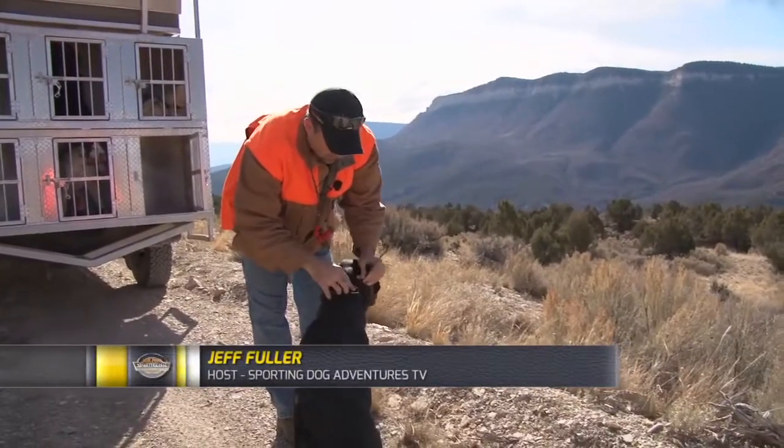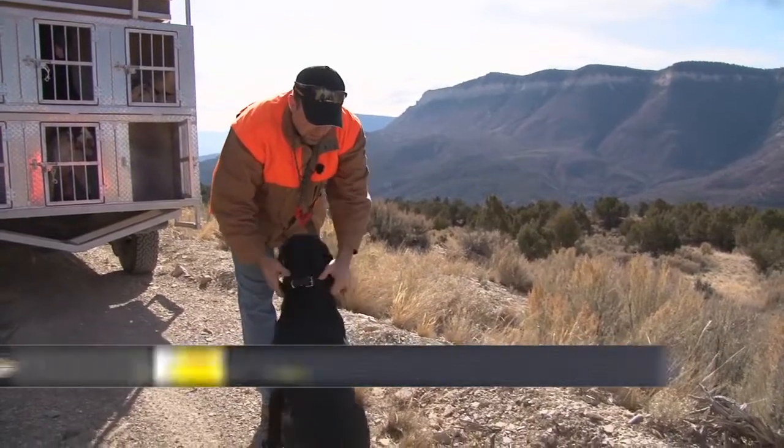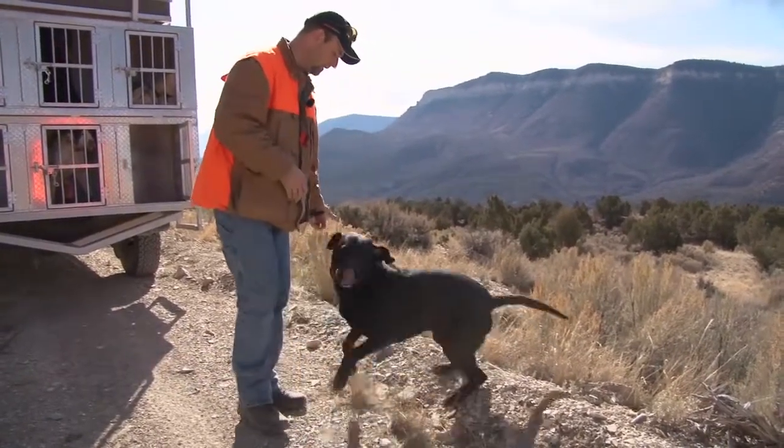We're at a new location. Got out a fresh dog. It's kind of tough going so we're going to give Nika a break and get my dog Rommel out. Come here, Rommel. Heel. Sit.